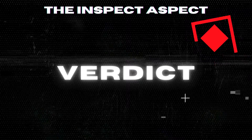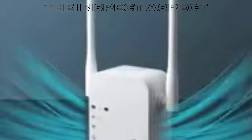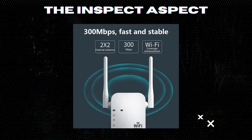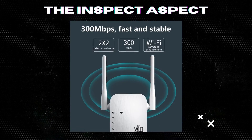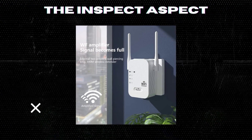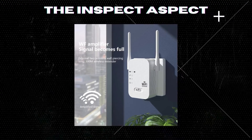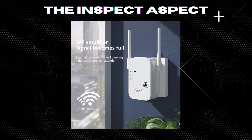Overall, the 2024 new upgraded 300M 2.4G Wi-Fi booster extender, Wi-Fi repeater with Ethernet port, is a solid choice for those looking to extend their Wi-Fi signal at home. With easy setup and universal compatibility, it offers convenience and functionality at an affordable price point. However, if you require a longer range or compatibility with 5G networks, you may want to consider other options.